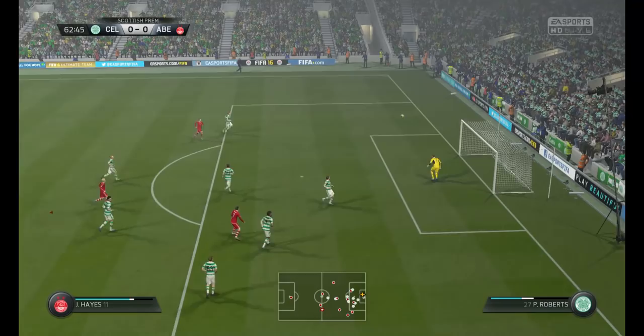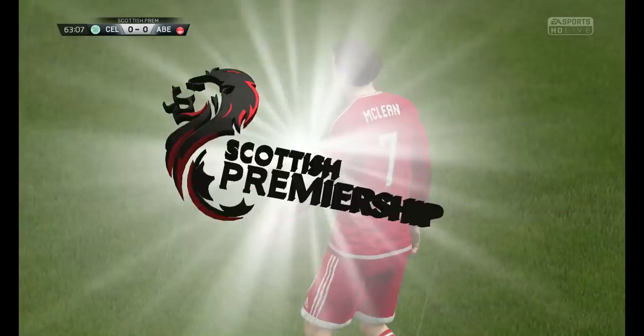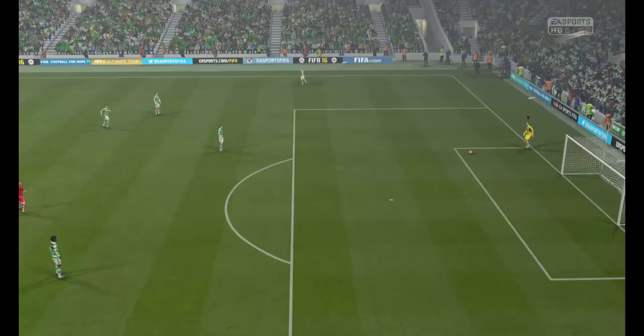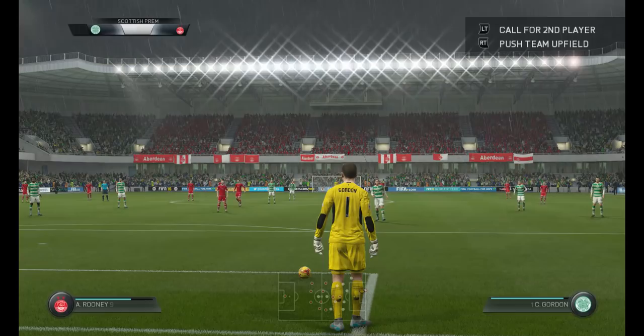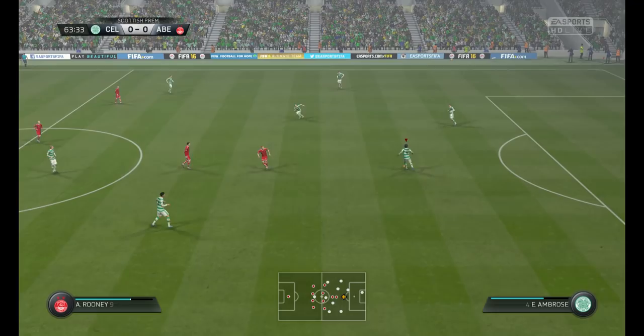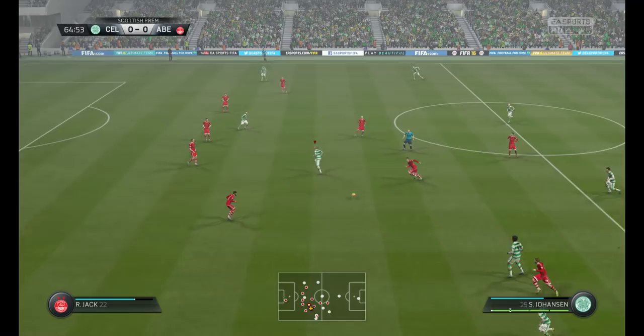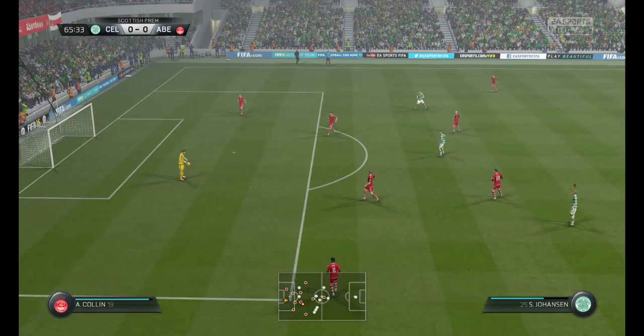We're still level pegging here, but it's not for the want of trying. And that will peter out that attack — it's the goalkeeper's ball quite easily.